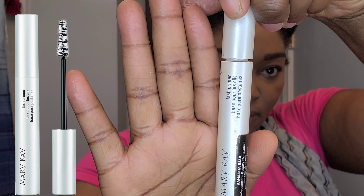Next I'm going to move on to some lash primer. I have kind of watery lids, so mascara and eyeliner tend to slide right off. A good primer helps keep everything in place — you could also use a waterproof mascara, but today I'm not going waterproof, so primer is a must.